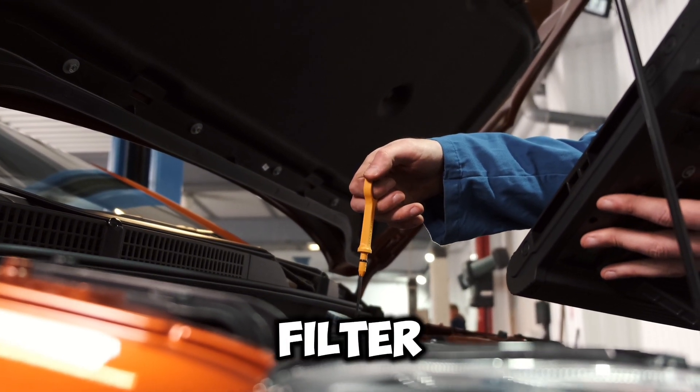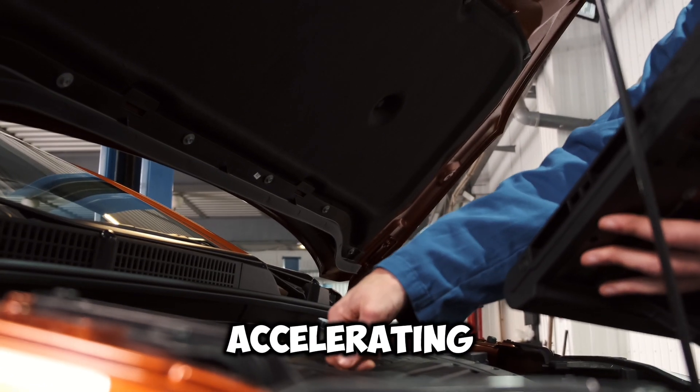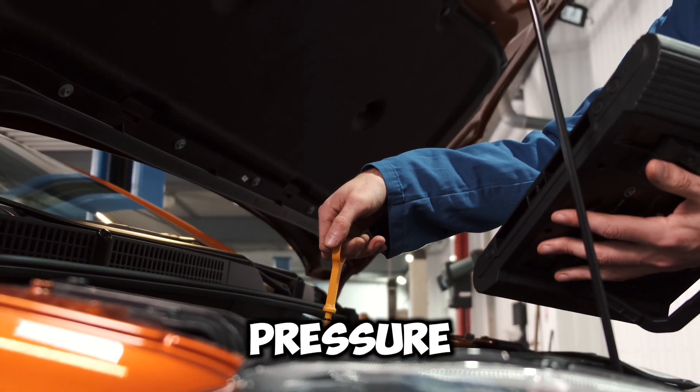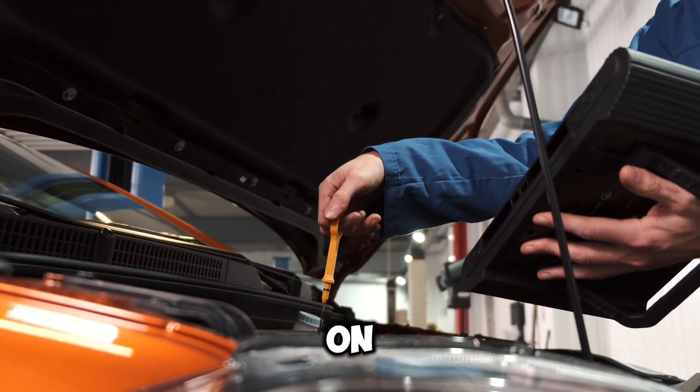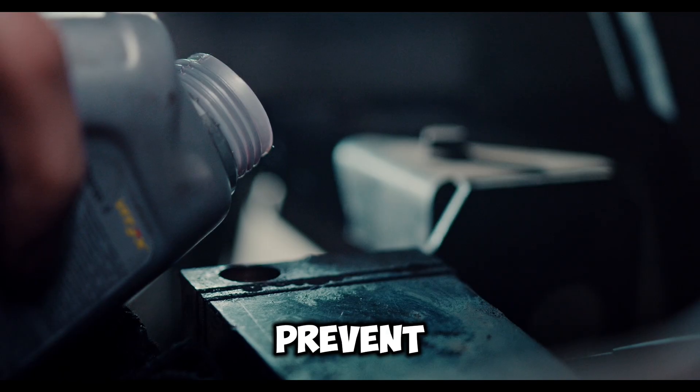Reason four: Clogged Oil Filter. A clogged oil filter restricts oil flow to the engine, particularly noticeable when accelerating and demanding more oil. Reduced oil flow leads to lower pressure, triggering the oil light to come on. Regularly changing the oil filter helps prevent this issue.